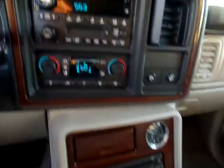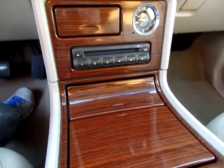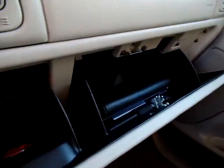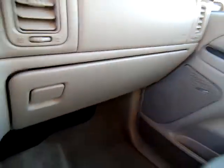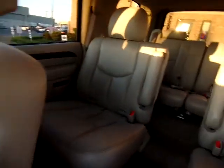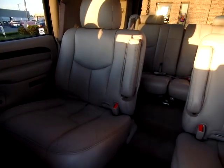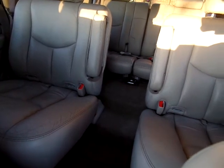All stock equipment in terms of stereo. Center console — they all work, they are not stuck or anything like that. Owner's manual is in the box. And if you'll notice right here in the middle, you can see the captain's chairs — many of these are bench seats, so it's a nice feature to have. Sunroof.